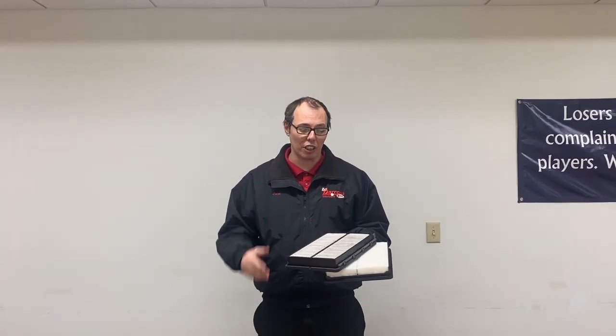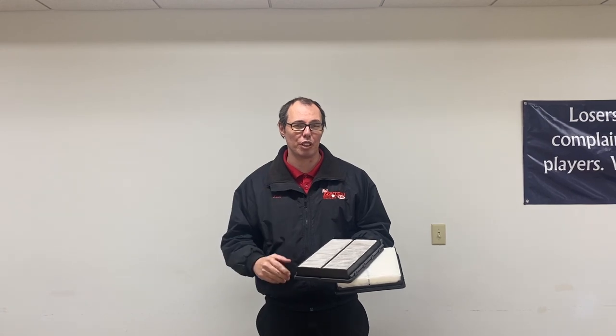Hi, my name is Jacob Pavlich here at RustAero Kia Waukesha. I am the Assistant Service Manager here. Today I'm going to talk to you about the dirty versus clean engine air filters and what they do for you.